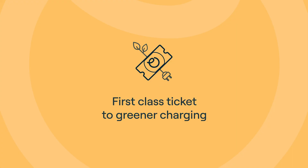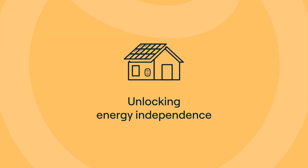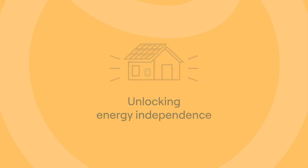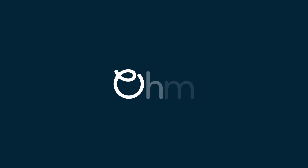By using clean, renewable solar energy, you will reduce your carbon footprint one charge at a time. And how about unlocking energy independence too? When filling up your car with excess solar power, you're in control of your energy usage, reducing your dependence on the grid. It's time to drive towards a greener tomorrow with OMI.